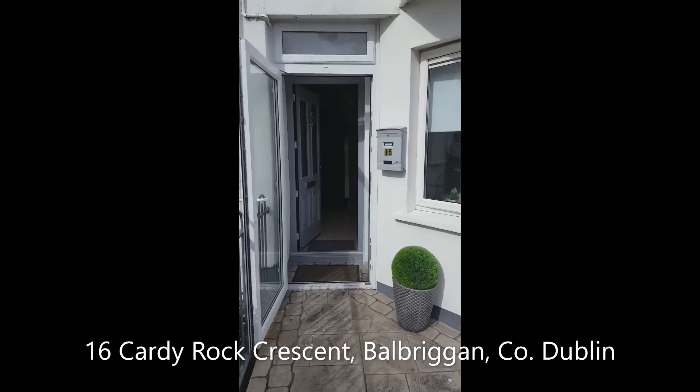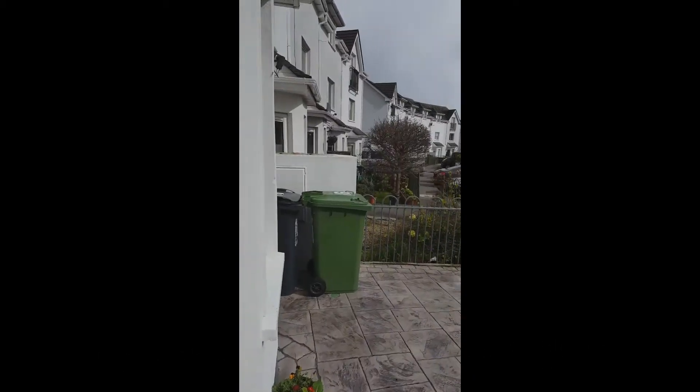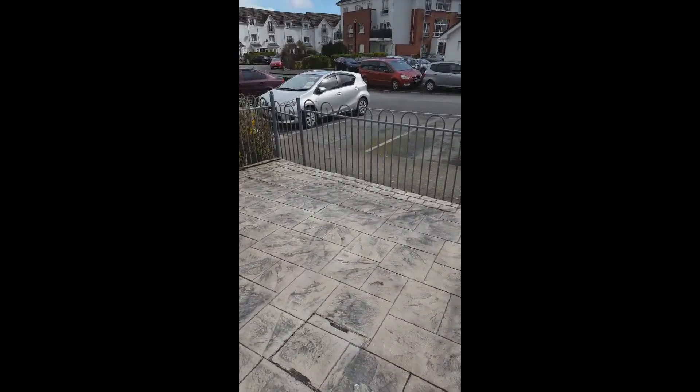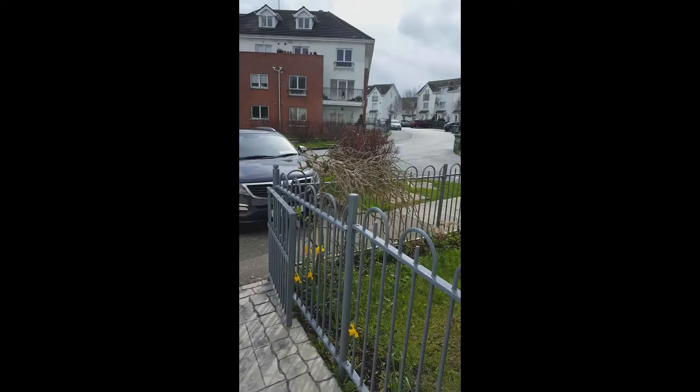Welcome to 16 Cardi Rock Crescent. This is a four-bed mid-terrace property. The front garden has been totally paved and you've got car parking spaces for two cars.